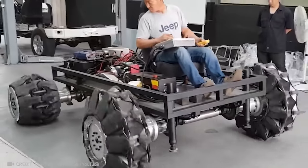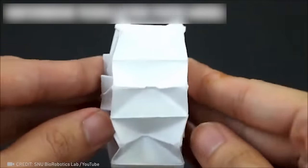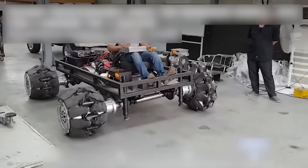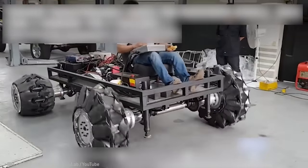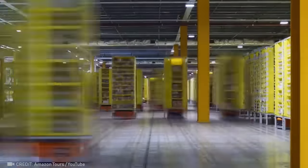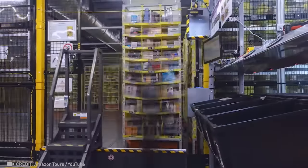Take a look at the remarkable development of origami wheels. These portable robots are the key to Amazon's popular design.